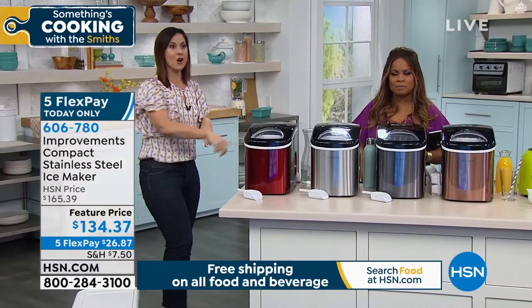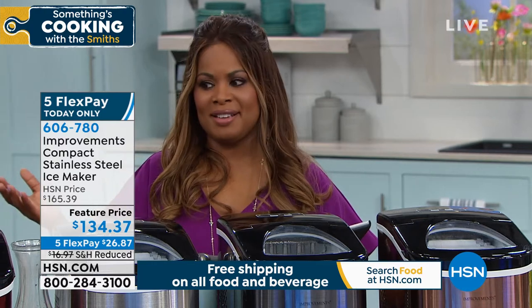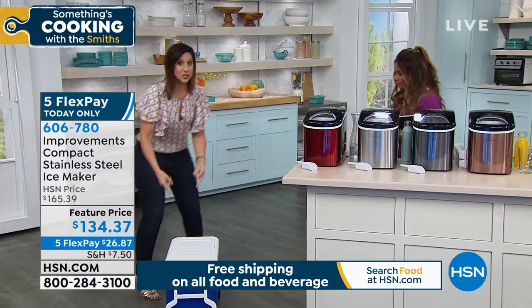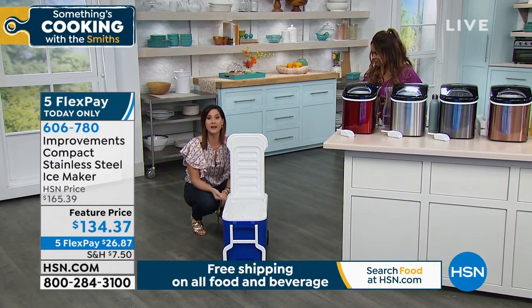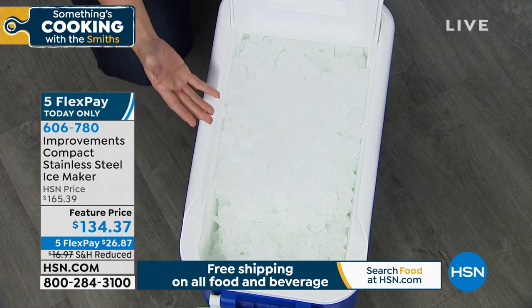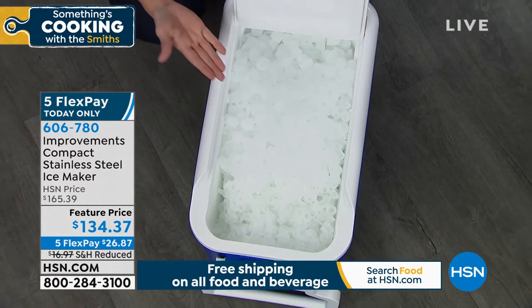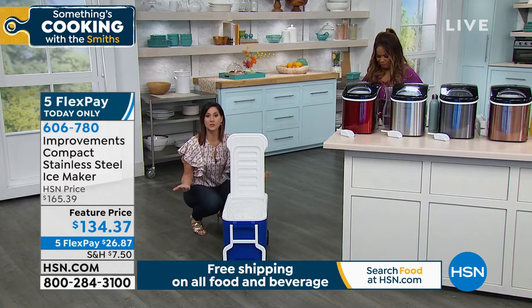If you ever lose power, especially during the hotter months, this would be a dream because it's hard to find ice. You don't have to worry about ever running out — 26 pounds of ice in 24 hours. You might not use this daily, but for barbecues, weekends at the ball field, emergencies, boats, camping, fishing — you have ice right there. And it's portable, about 17 and a half pounds. Take it wherever you need, just plug it in.